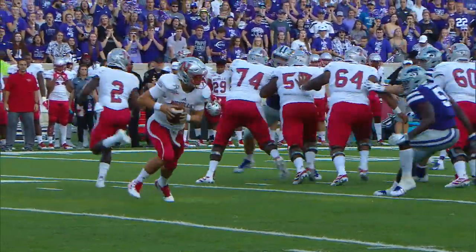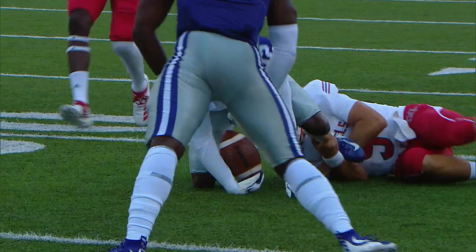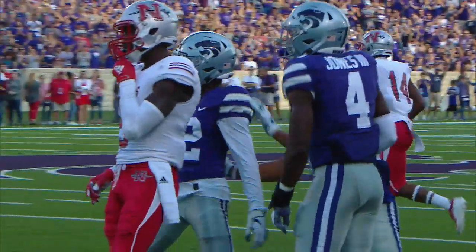There's the snap. Hand off, now they fake it, and here's the throw to the sideline. It's intercepted — Kansas State with the pick. It's A.J. Parker takes it back to the 30-yard line.